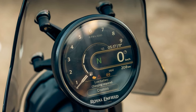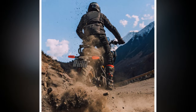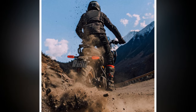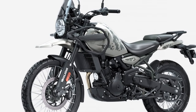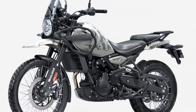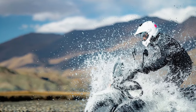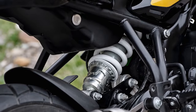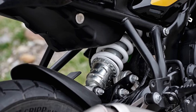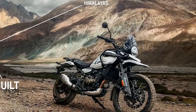Beyond the substantial engine improvements, the chassis harmoniously complements the powertrain. This is unsurprising given that Royal Enfield acquired Harris Performance in 2015 — a renowned chassis specialist with a rich history of designing and constructing racing machines for the 500cc Grand Prix and world superbike classes. The company played a pivotal role in developing RE's sporty Continental GT. The new Himalayan boasts a twin-spar tubular steel frame and an aluminum swingarm.